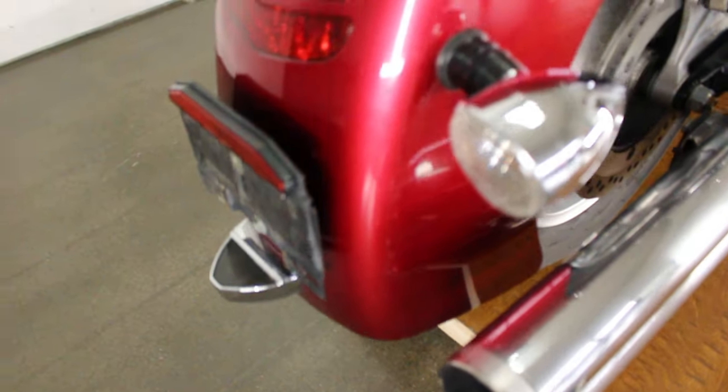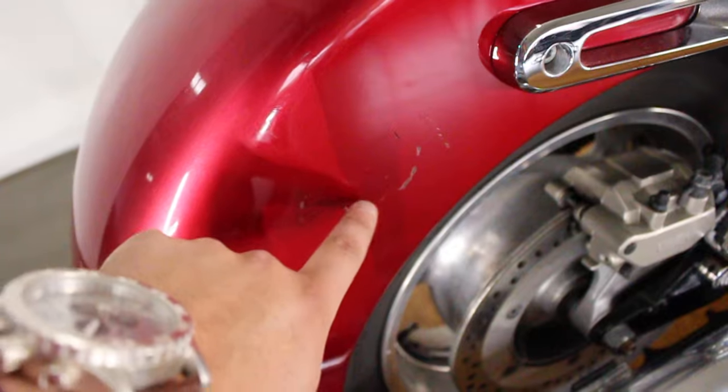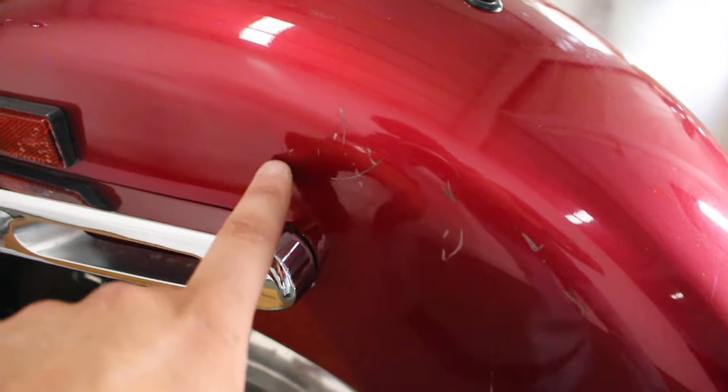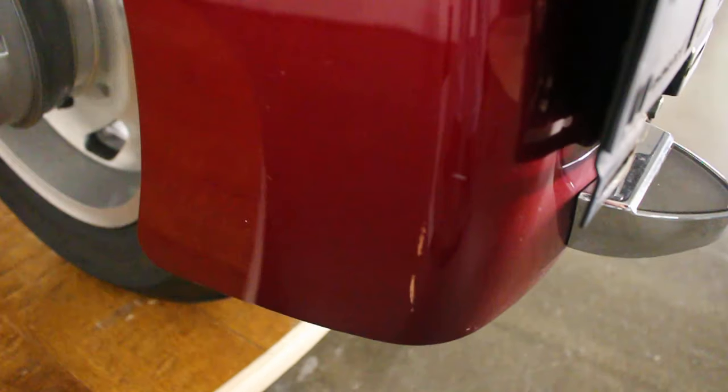This is the big old bad rear fender that swoops the whole way down there. But this thing does have some flaws — some scuffs there, and I think it's on the other side too. Yeah, some scuffs there. This thing is definitely far from perfect, but it is the big bad 1800 and this thing does freaking move.